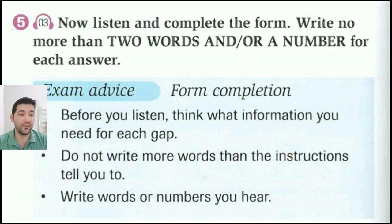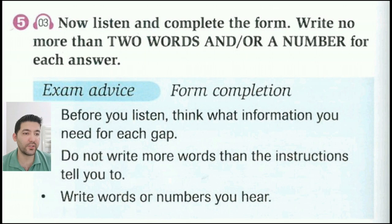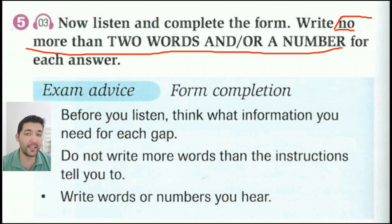Okay, exercise 5. Look at the instructions. Must you write two words or should you sometimes write one word? Sometimes one. Must you write either words or a number or can you write words and a number? The answer is words and a number. What happens if you write three words? The answer will be wrong. Okay, exercise 5: now listen and complete the form. Write no more than two words and/or a number for each answer. Let's listen.